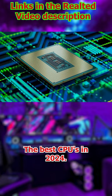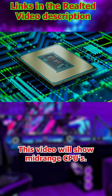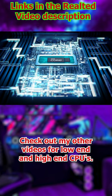The best CPUs in 2024 — this video will show mid-range CPUs. Check out my other videos for low-end and high-end CPUs.